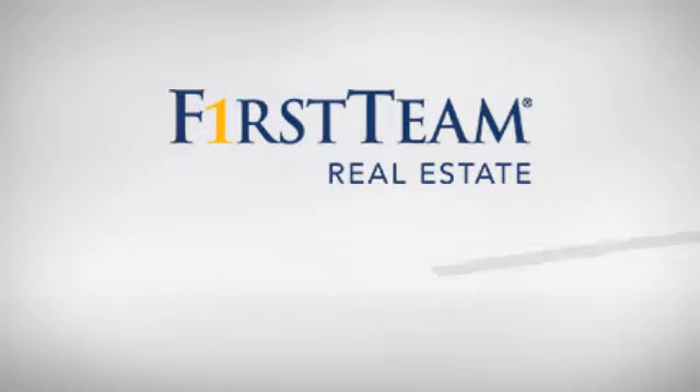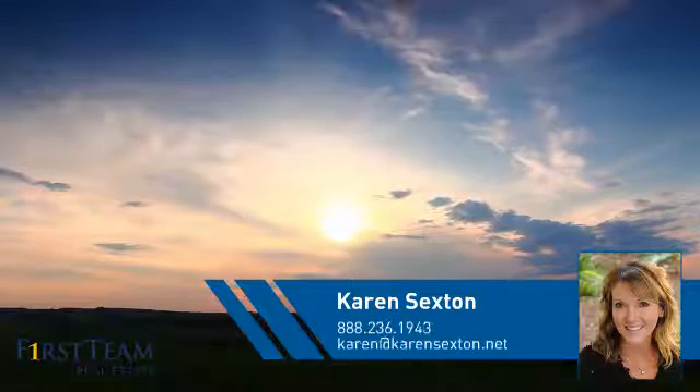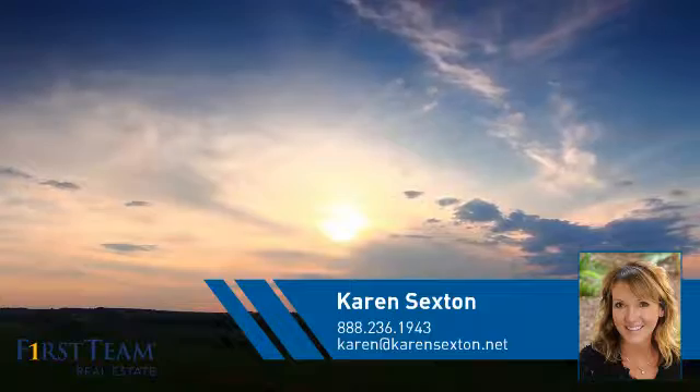At First Team Real Estate, you'll find a wide selection of listings. This video is brought to you by your real estate agent, Karen.